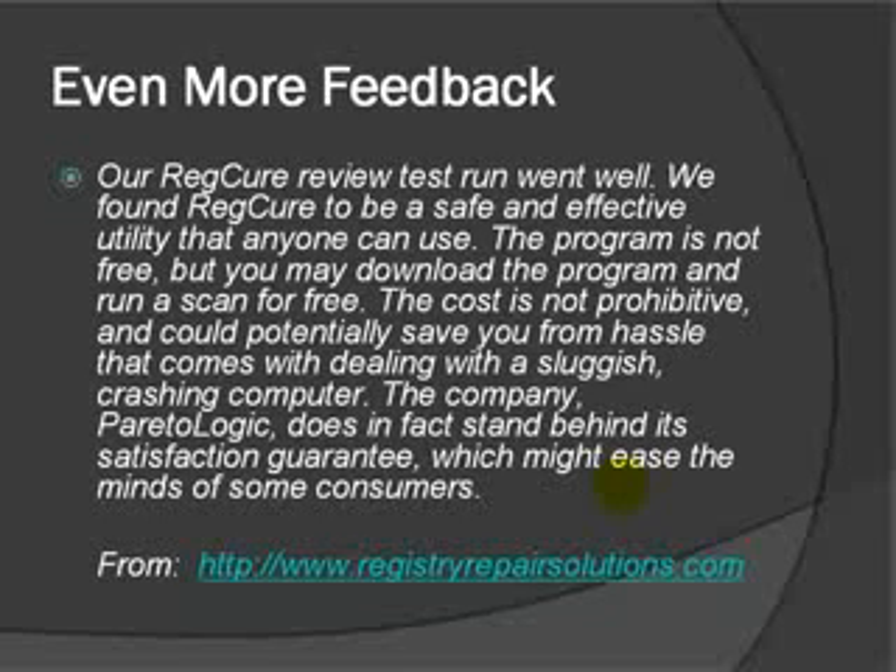The RegCure review test run went well. They found RegCure to be safe and effective that anyone can use. The program is not free, but you may download the program and run a scan for free. It could potentially save you from the hassle that comes with dealing with a sluggish, crashing computer. The company, Puri2Logic, does in fact stand behind its satisfaction guarantee, which might ease the minds of some consumers. There's a satisfaction guarantee if you're not happy with the product. This one's from RegistryRepairSolutions.com.